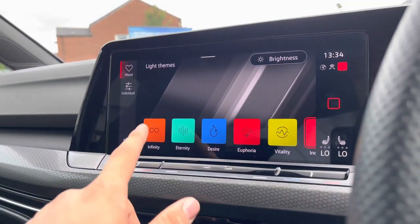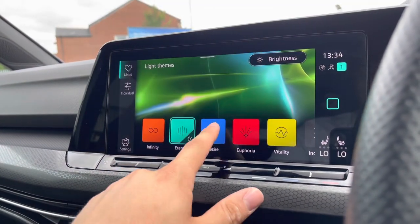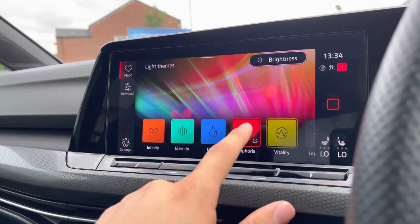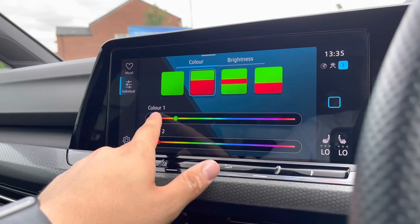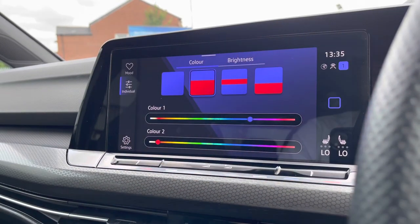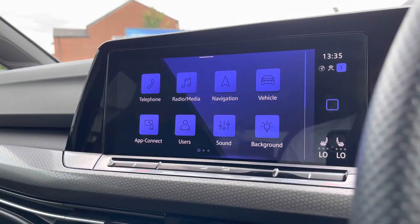Over to our background lighting — here is the ambient lighting, which creates a personalized and tailored experience. You can create your own color combinations or use the presets provided to ensure a much more stylish drive and customize the car to the absolute maximum for yourself.